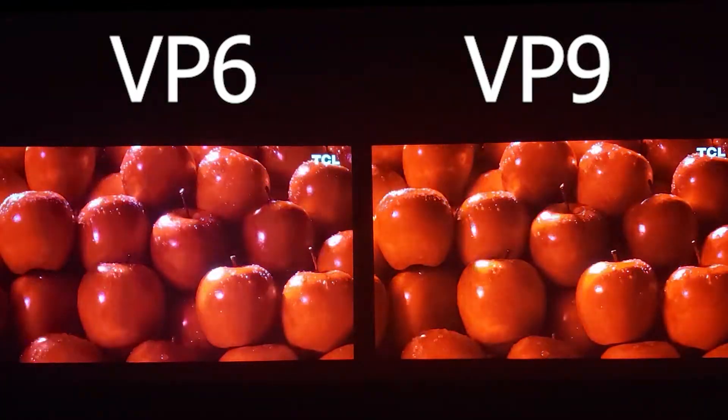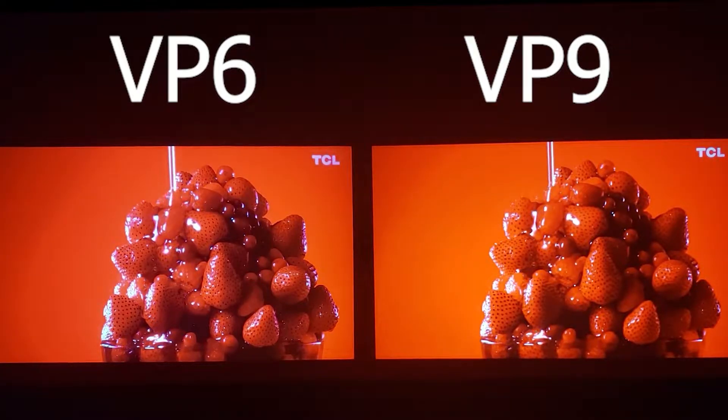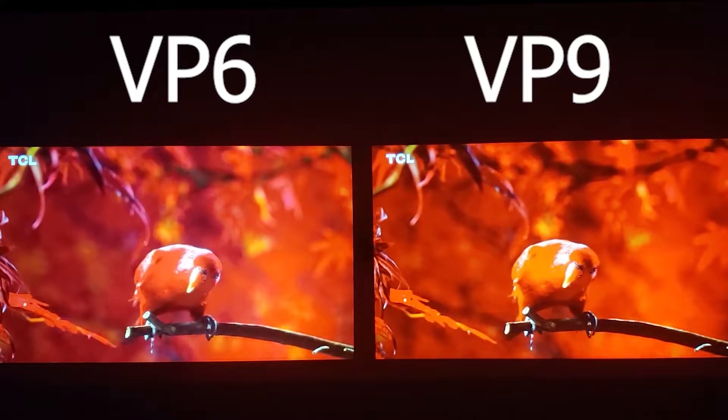The official link of the store where we made the purchase of these projectors will be in the video description. At the time I record this video, the projectors are even on sale. We will also provide you with a discount coupon if there is any available.